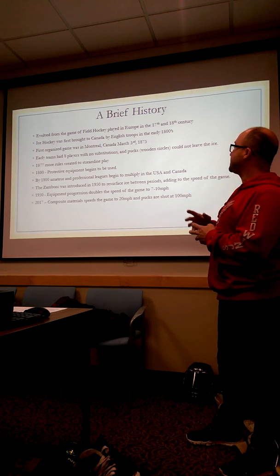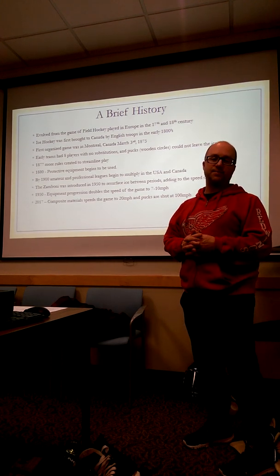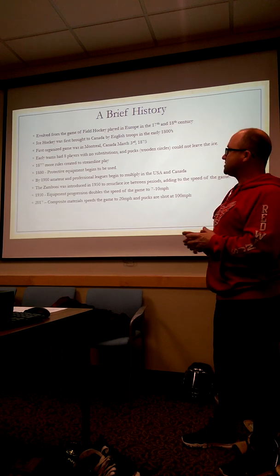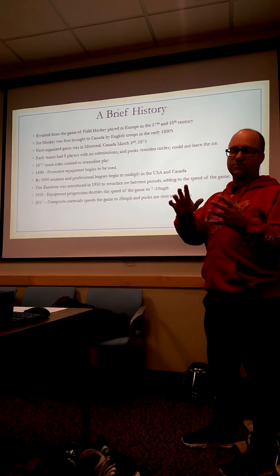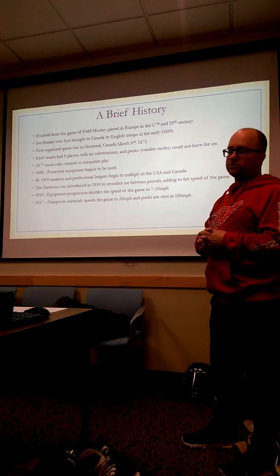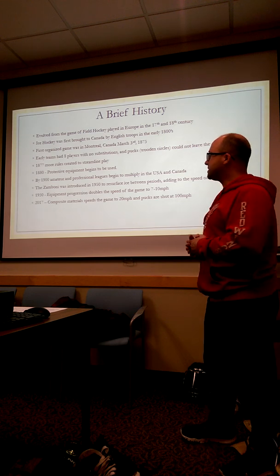Prior to 1875 they had as many as 30 players on the ice at one time, but they brought it down to eight players. Then around 1877, they brought it to what we know today as five skaters and one goalie on the ice.